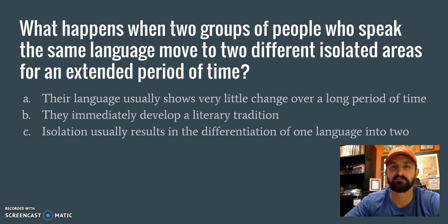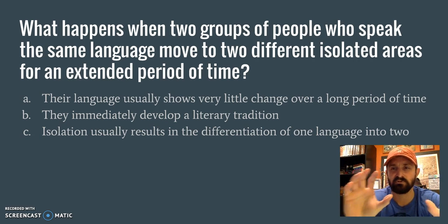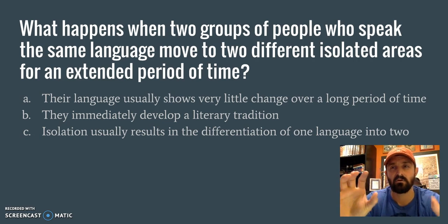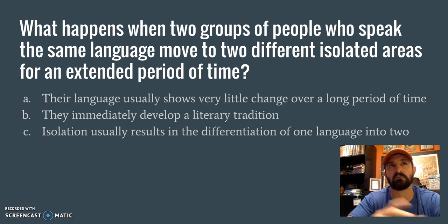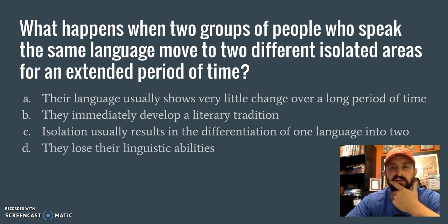C: Isolation usually results in the differentiation of one language into two. That starts to make sense — two groups isolated, and what happens? Think about the United States and the UK: over only about a hundred to a hundred fifty years, we already start to see different dialects. So if two groups are separated over an extended period of time, it makes sense that their languages would develop completely differently. C is looking really good. D: They lose their linguistic abilities — meaning they'd lose the ability to speak? That's not going to happen. So we're down to A and C.